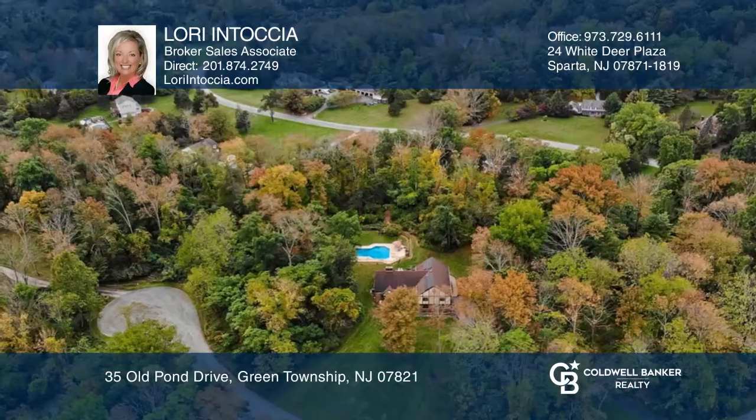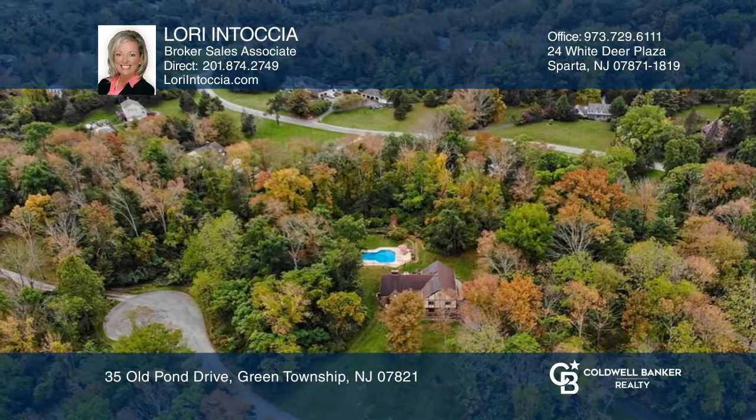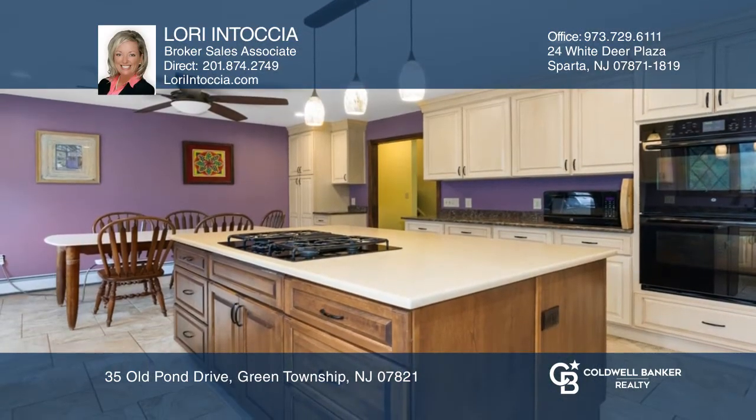Far away from it all, yet close to everything, this attractive Tudor-style split-level home is tucked away on a quiet cul-de-sac on three private acres.